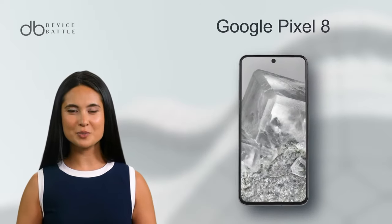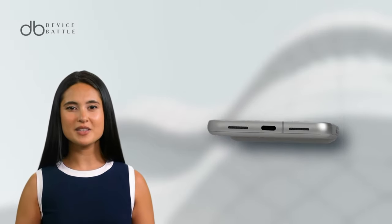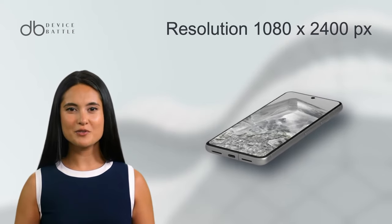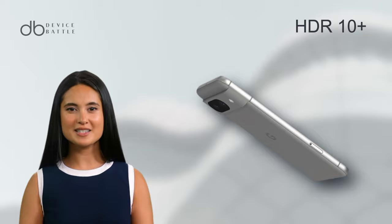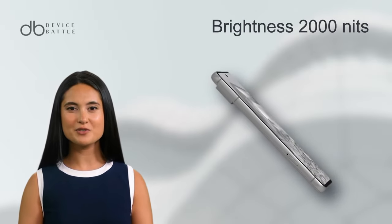Let's start with the Google Pixel 8. It boasts an OLED display stretching 6.2 inches diagonally. This screen is not only sharp with a resolution of 1080x2400 pixels, yielding a crisp 428 ppi density, but also vibrant and dynamic thanks to the HDR10 Plus support and peak brightness of 2000 nits.